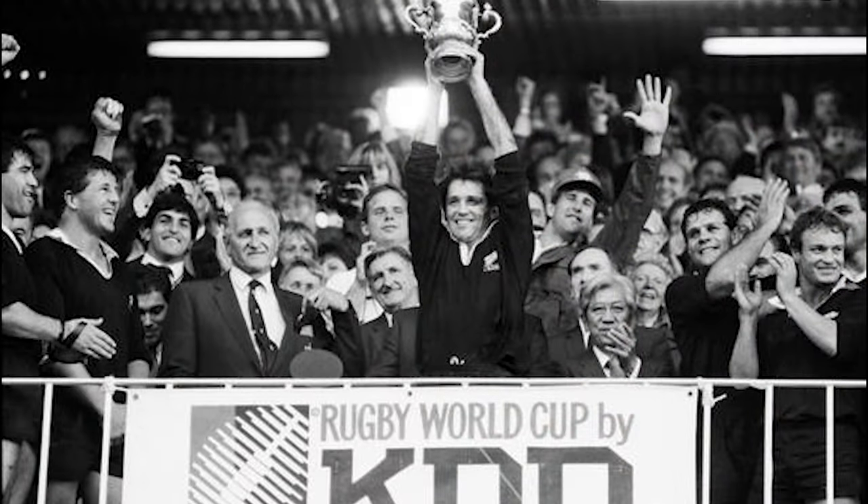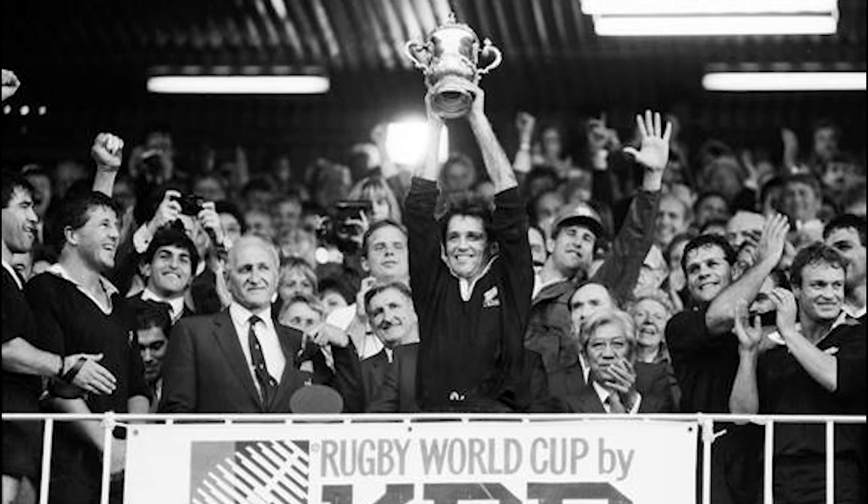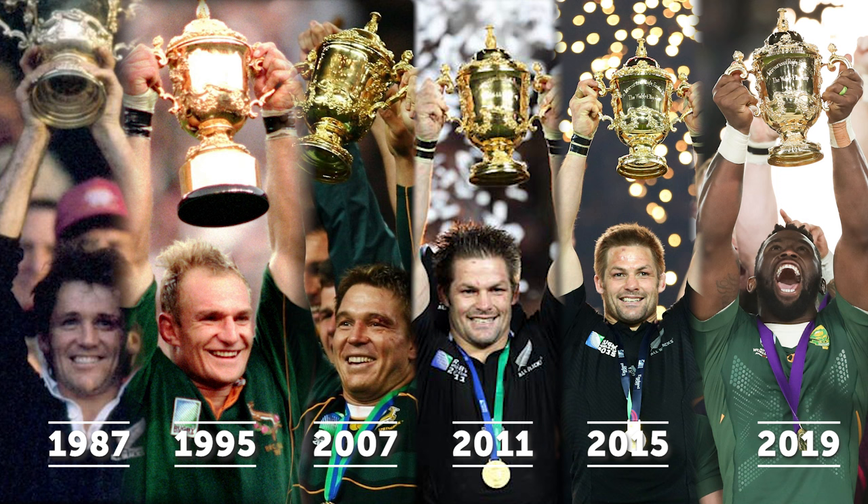The cup was first introduced for the inaugural Rugby World Cup tournament in 1987. New Zealand and South Africa are the most successful teams in Rugby World Cup history, with each having won the trophy three times.